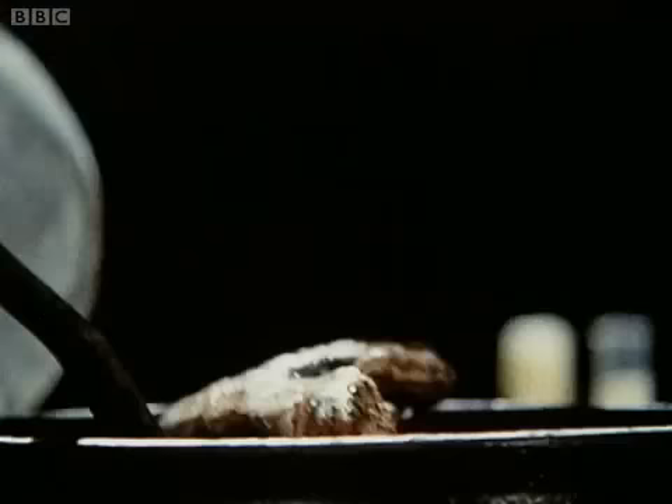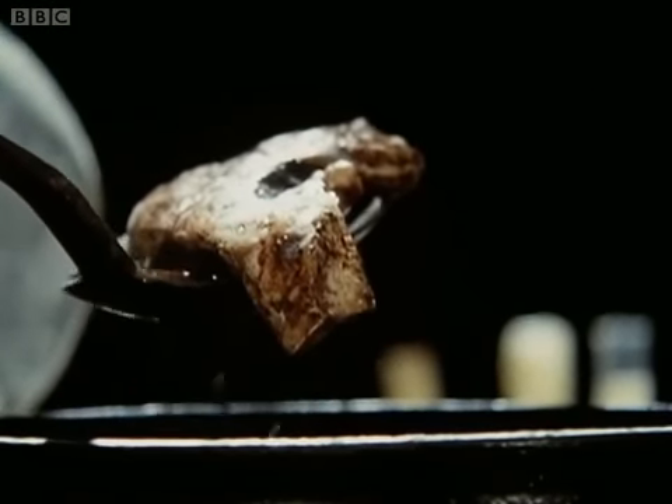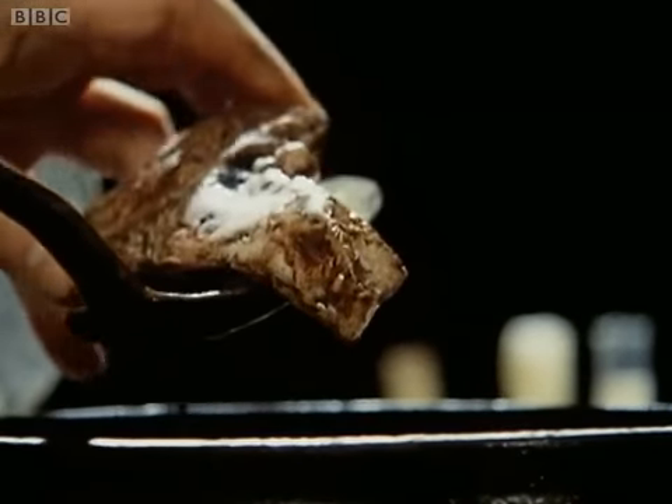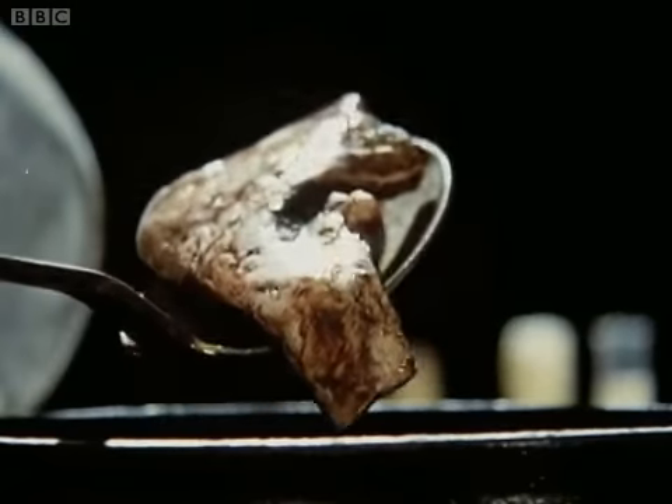Why were all these things being done? What was it that the forger or forgers were trying to make? They were trying to make the missing link.